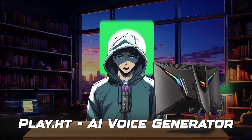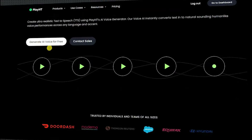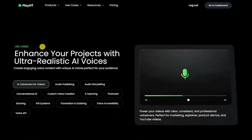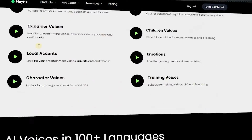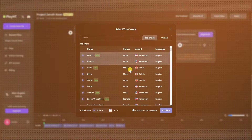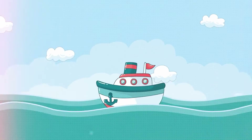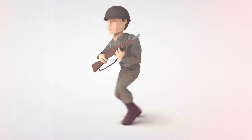Number 2 is Play.ht. Leveraging advanced machine learning technology and Amazon Polly's technology, Play.ht offers users access to an extensive library of over 800 natural-sounding voices across 142 languages and accents. Beyond its diverse voice options, it's perfect for explainer videos, children's animations, emotional tones, and video game characters.